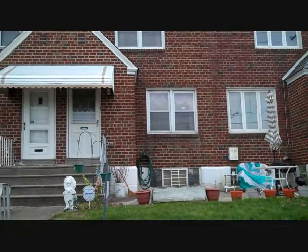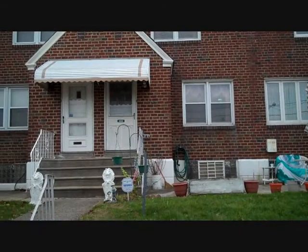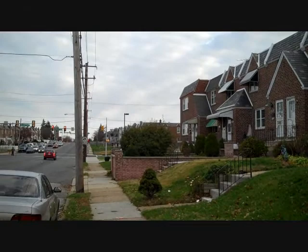Located near Roosevelt and Cotman, this classic Philadelphia home is conveniently situated in a great neighborhood near shopping and public transportation. The wide street offers plenty of parking in addition to the garage and secured parking in the back.